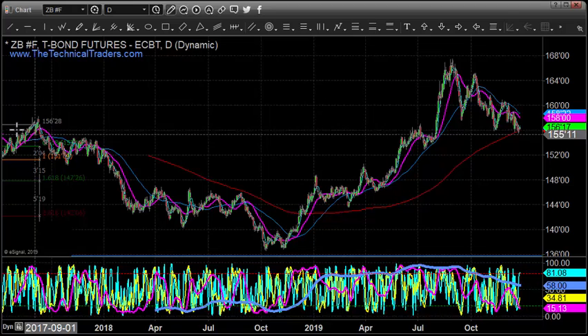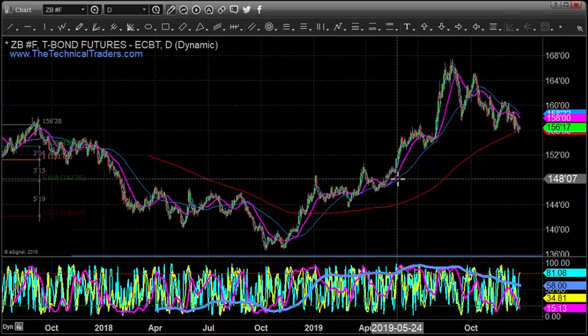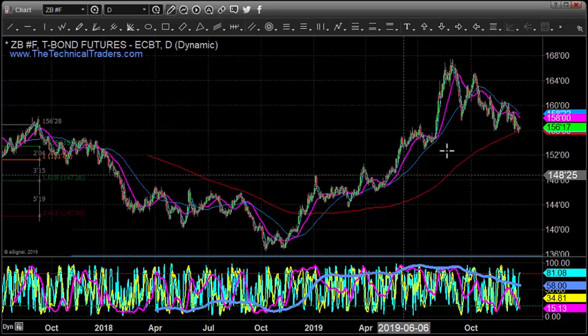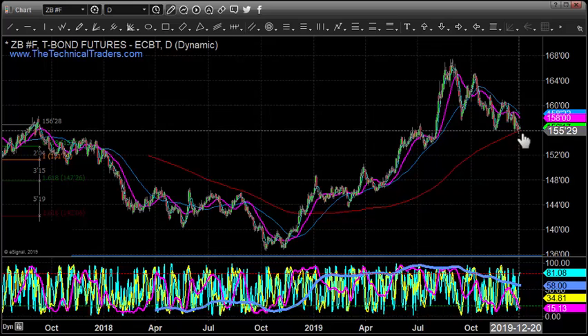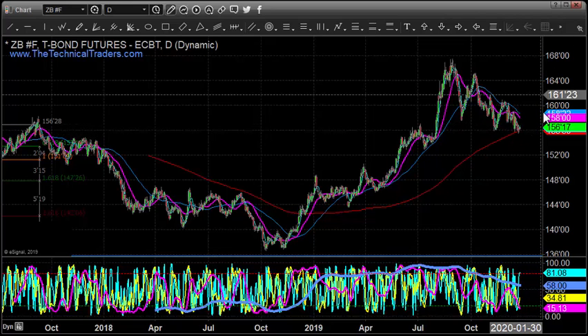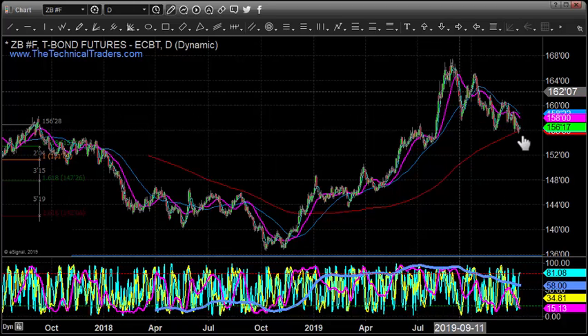This previous significant bull flag and breakout zone also happens to be these highs over here — this whole consolidation where the market carved out a big bottom in 2018-2019. Eventually I think we're going to see the equities market start to roll over and bonds take off, much like a similar pattern in gold, silver, and miners — but it's just not there yet.